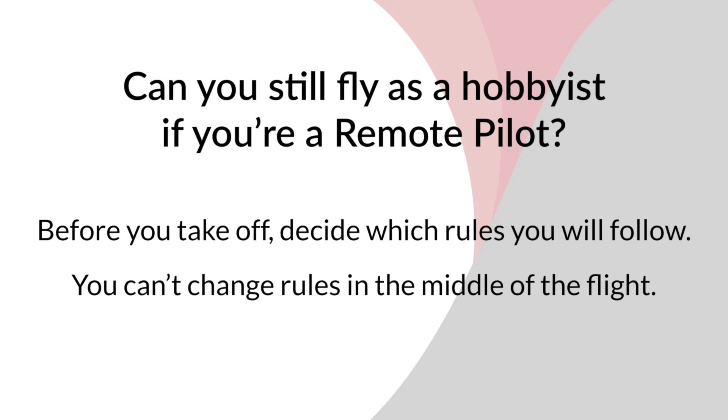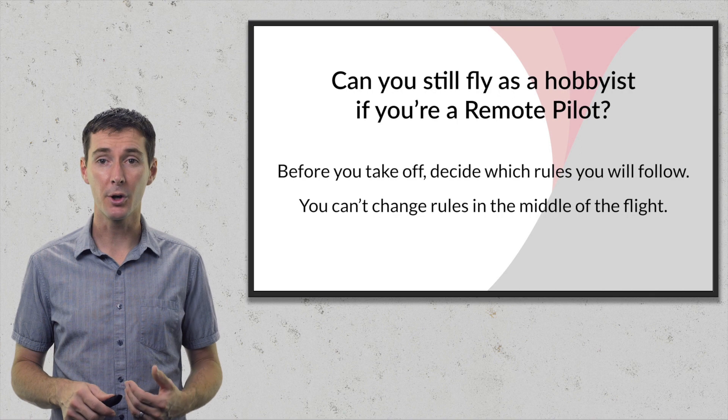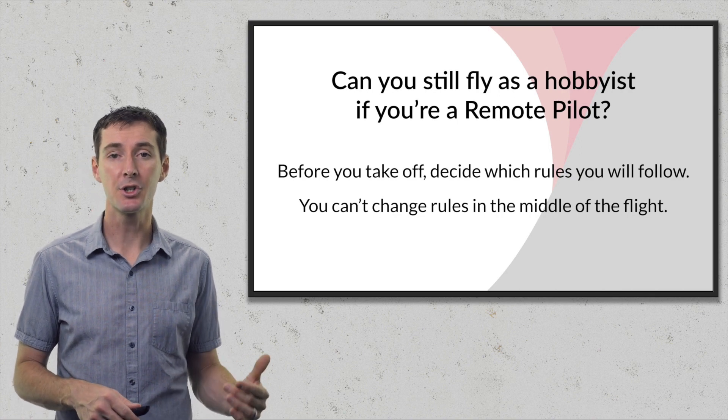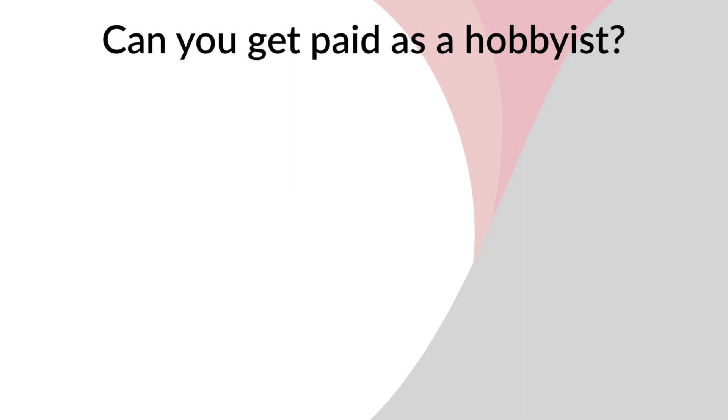A question I hear a lot is: can you still fly as a hobbyist even though you are a remote pilot? The answer is yes, absolutely. You just have to decide before you take off which set of rules you are going to follow, and you cannot change rules in the middle of a flight. It's really that simple.